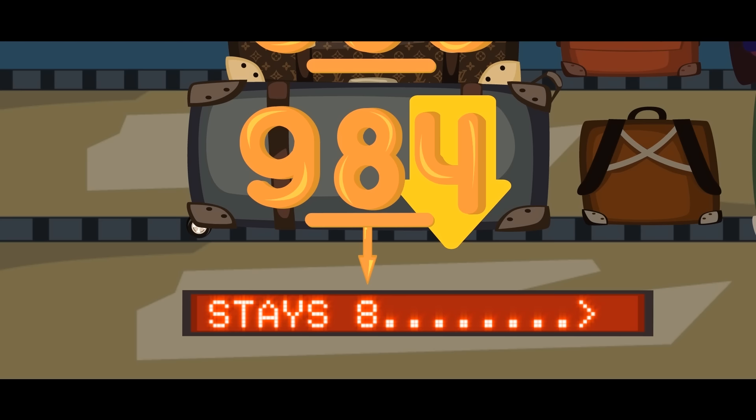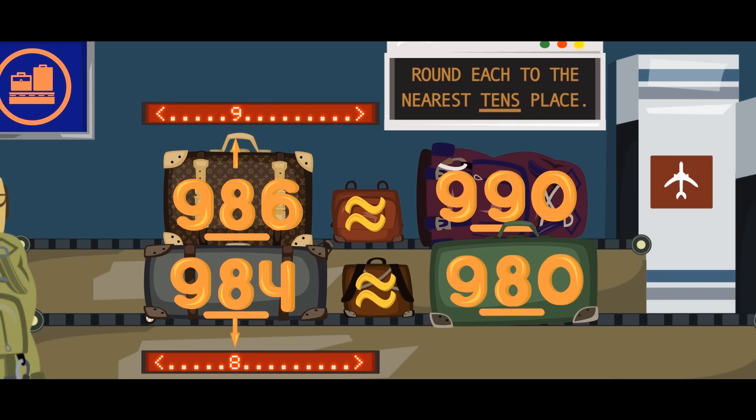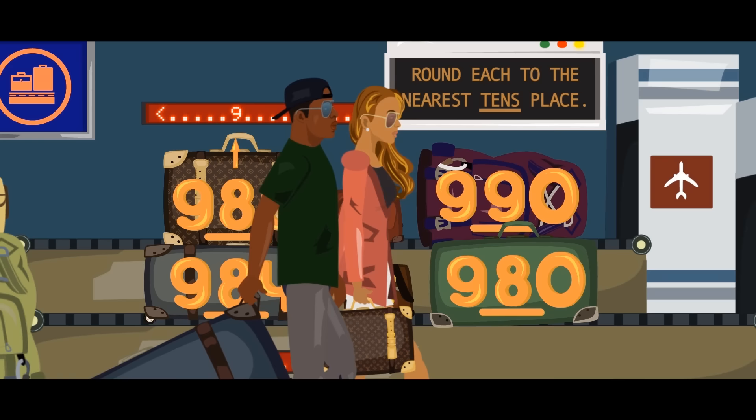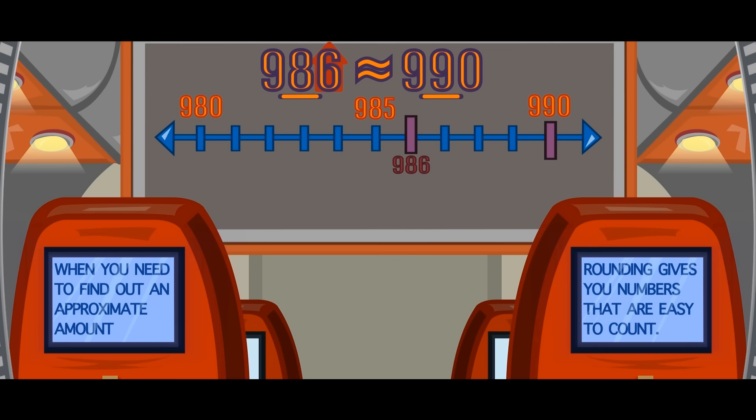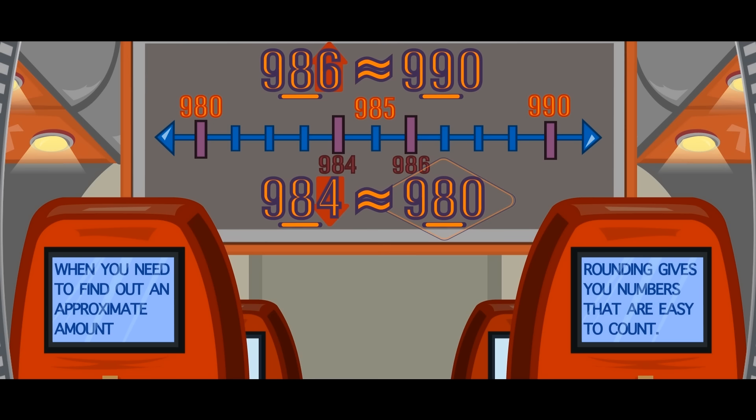The numbers to the right of the rounded digit get changed to zeros — then it's legit. When you need to find out an approximate amount, rounding gives you numbers that are easy to count.